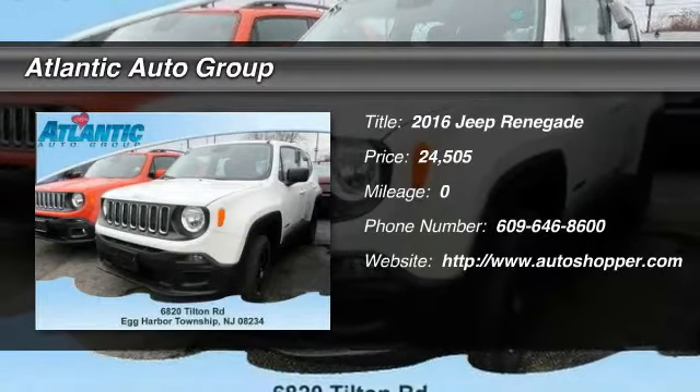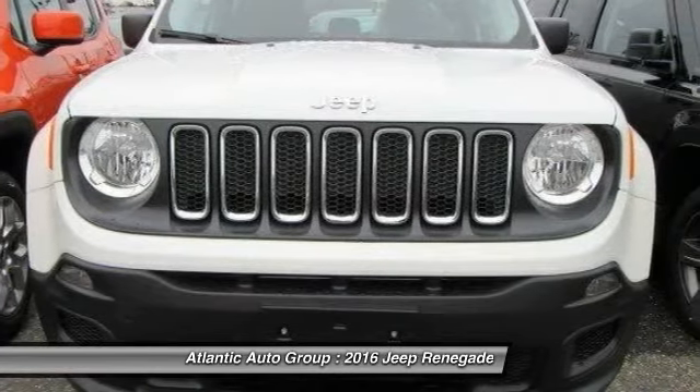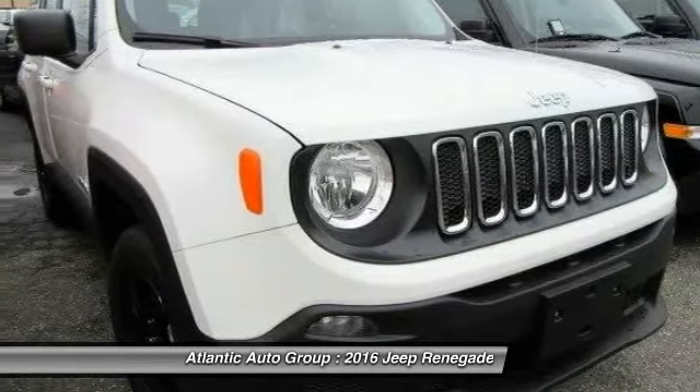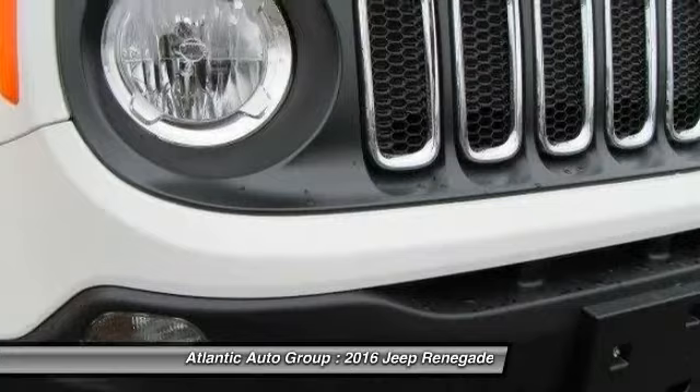The 2016 Jeep Renegade. The Jeep Renegade offers full-size capability built in a smaller SUV. It's an incredible combo of smart technology, cool colors, and innovative materials.